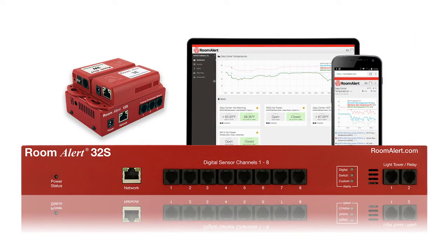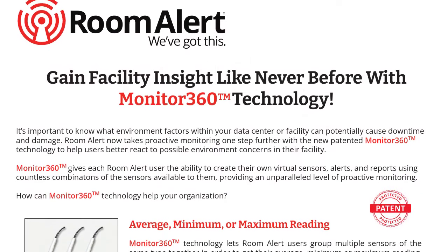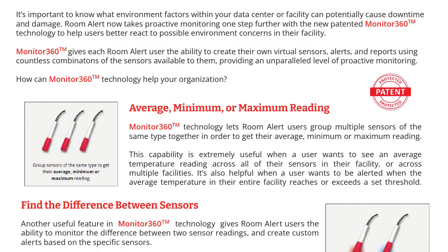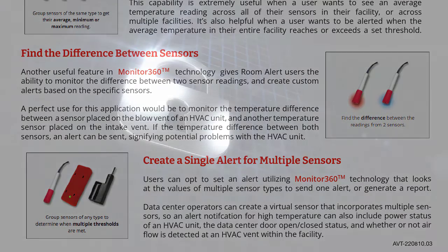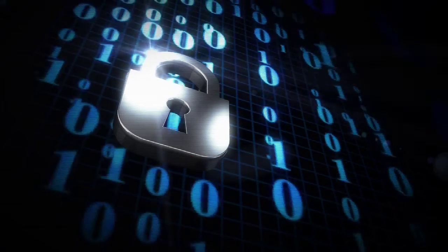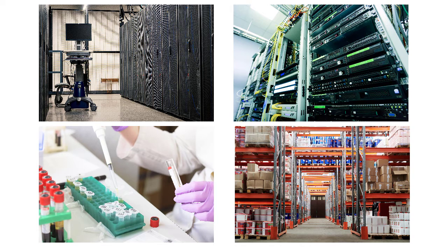The RoomAlert 3S comes with one year of our professional-tier RoomAlert account service that includes our patented Monitor360 technology, giving you an unparalleled view into your facility's environmental conditions. The RoomAlert 3S takes security to a whole new level for your data centers, server rooms, medical environments, warehouses, and more to protect against unexpected data loss and costly downtime.